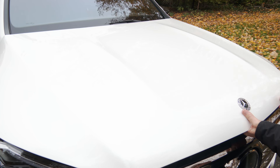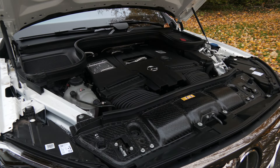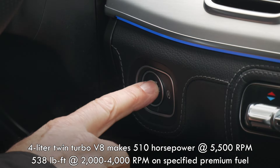After hearing the impressive Burmester 3D surround system, I'd have to spend $4,500 for that. If this were a GLS 450, it would run with a turbocharged 3.0L inline six-cylinder. The 580 gets its substantial oomph from a 4.0L twin-turbo V8. Both powertrains are mild hybrids. There's 510 horsepower and 538 pound-feet of torque on tap.